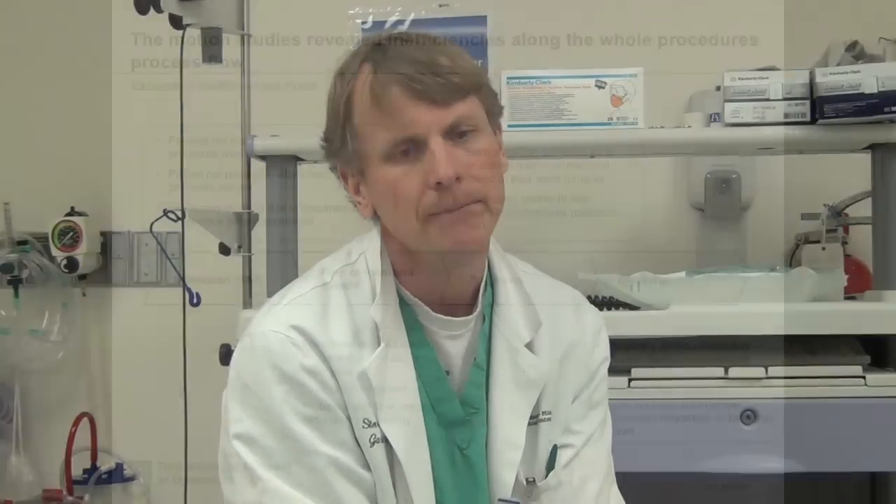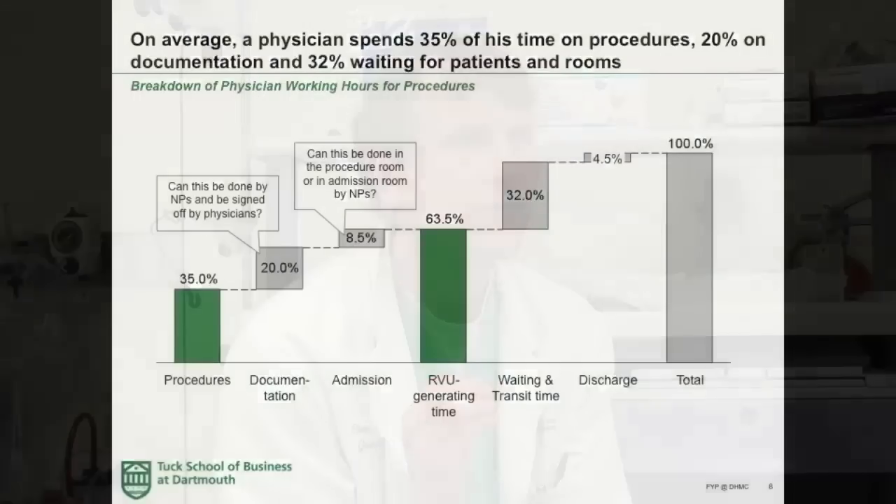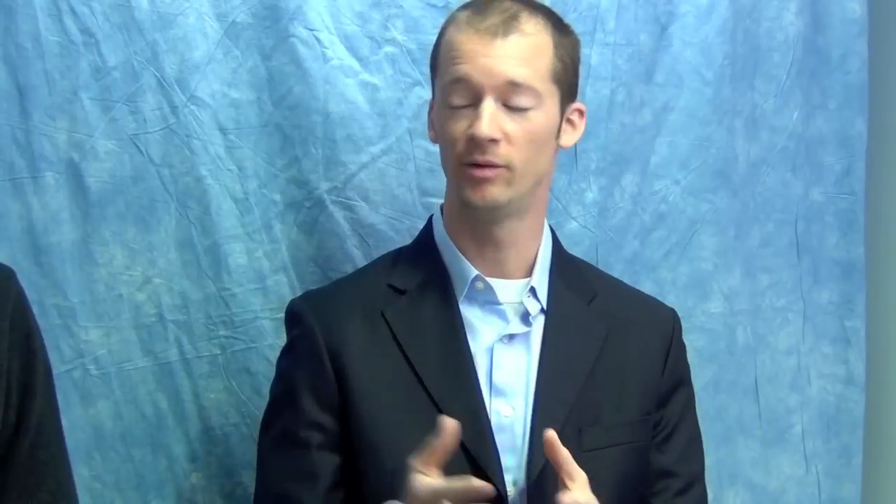I personally had my opinion of what changes needed to be made, as did a number of my colleagues. But what was neat about what Tom and his team did was they came in and did these elaborate flow studies where they'd follow a physician and follow a patient — they did a number of them to get a good sample size — and they saw where time was actually being spent. They could numerically calculate that we were spending 30-40% of our time waiting for patients to be moved into our room to do the procedure. In other places that treat simpler procedures as a manufacturing line, there's much less non-value-added time — a physician bounces between rooms and spends almost all his time doing procedures, as opposed to sitting in one room waiting for a patient to be brought in or a room to be turned around.